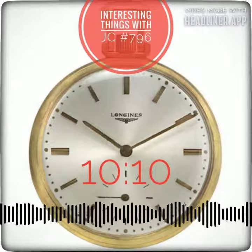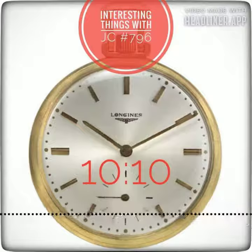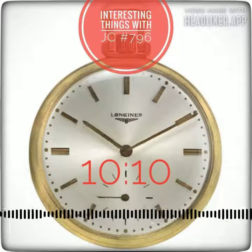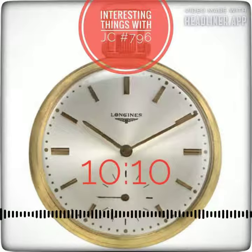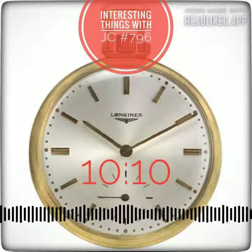Prior to the 1950s, clocks displayed 8:20 rather than 10:10 to retain an asymmetrical appearance and to showcase the company insignia.